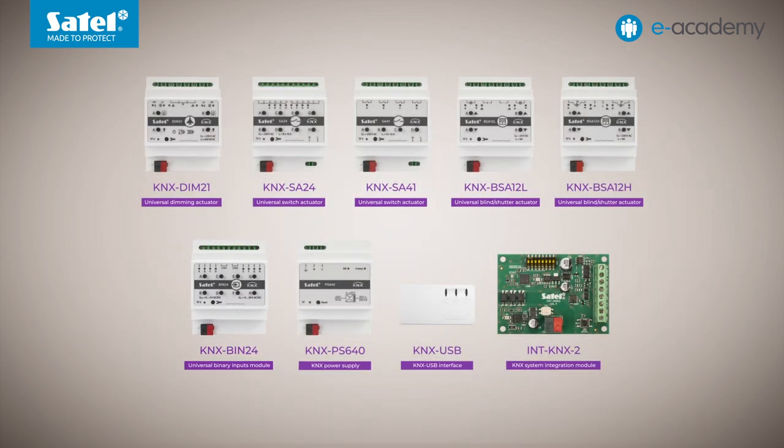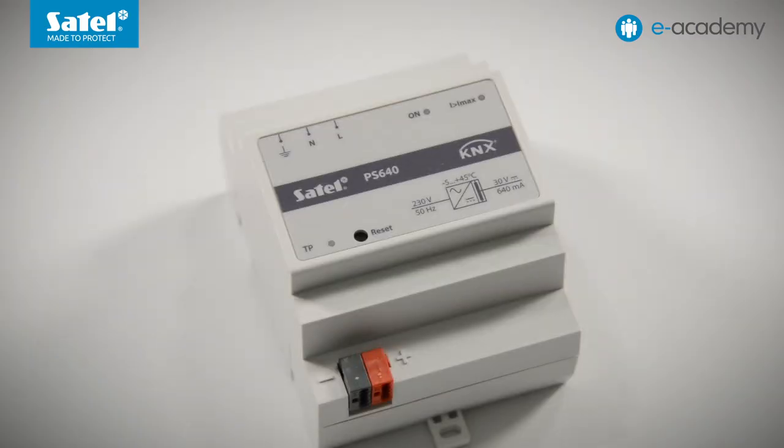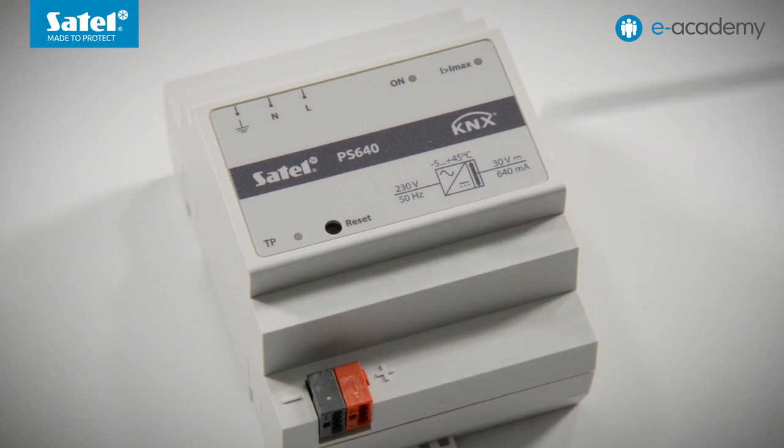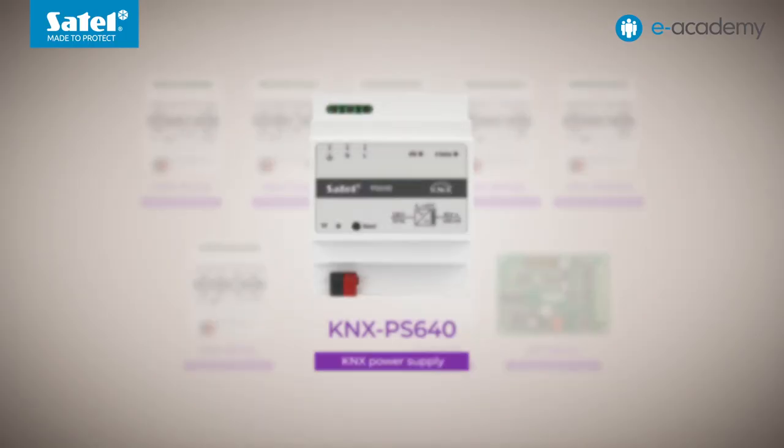Another device housed in a DIN rail mounted housing is the KNX PS640 power supply. It is used to supply the KNX bus with 30 volts DC system voltage. The maximum output current is 640 mA. Advantages of the device include its high short-circuit and overload resistance.